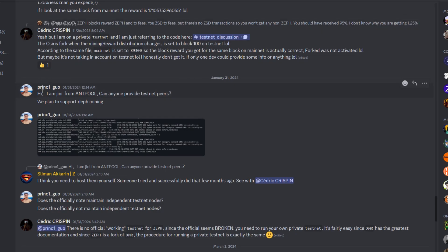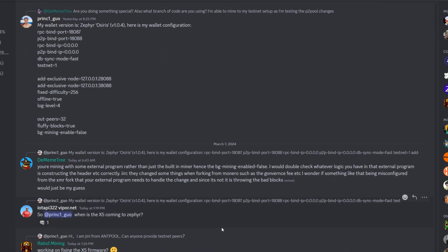Coming into Zephyr's Discord channel, we can see a user from Antpool — princ1_guo — saying 'Can anyone provide testnet peers?' Scrolling down, Viper asks 'When is the X5 coming to Zeph?' and the response is 'Working on fixing the X5 firmware.' So Antpool is looking at running the testnet, and most likely they're either working on a new X5 miner, an updated version that will work on Zeph, or tweaking firmware to allow the X5 to currently work on Zeph. We're going to see some hash rate testing happen eventually once they get this figured out.